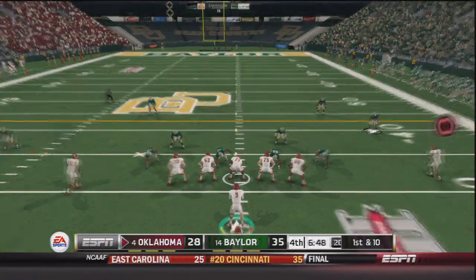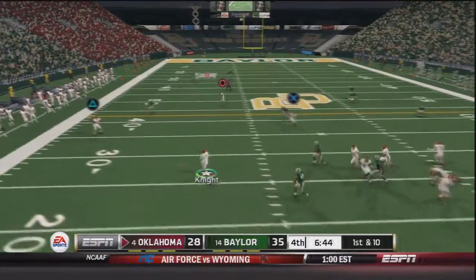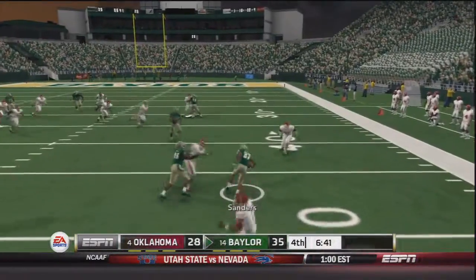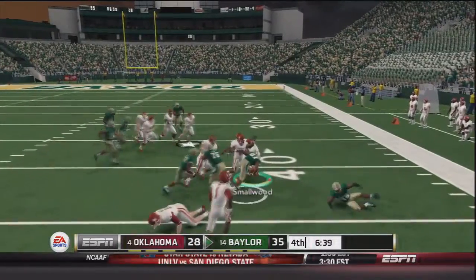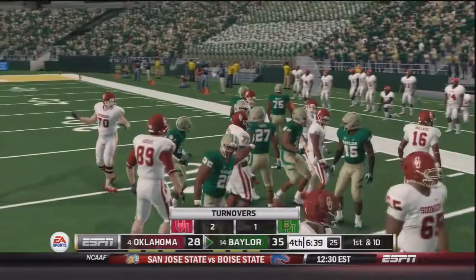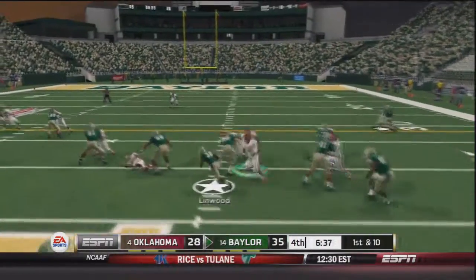With six and a half minutes to go, Trevor Knight going to try to tie this game up. Knight rolls out to his left side, looking downfield, throws — and it is intercepted by Sanders. He is breaking tackles and finally brought down in Oklahoma territory. That is a very, very bad turnover as now Baylor has a chance to take a two possession lead.